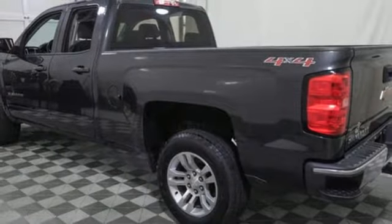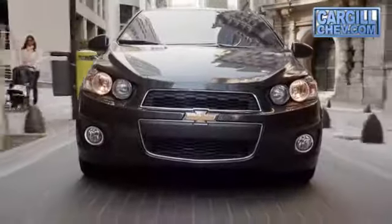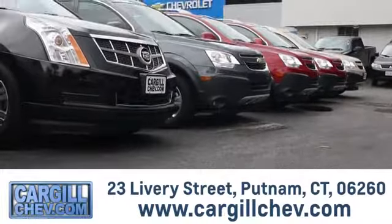See what it can do for you when you take it for a test drive. Welcome to Cargill Chevrolet — we're the dealer at the end of your driveway. We're the only dealership that offers a free two-day test drive. Call, click or stop in today. We're located at 23 Livery Street in Putnam.